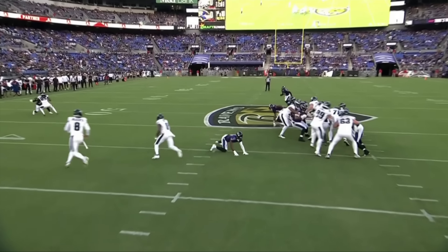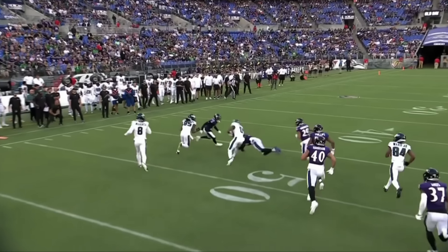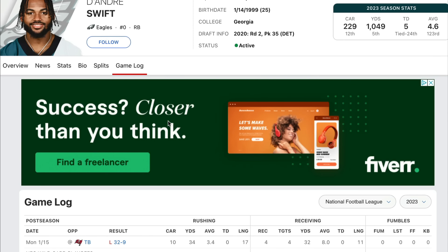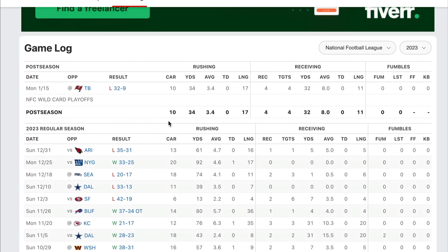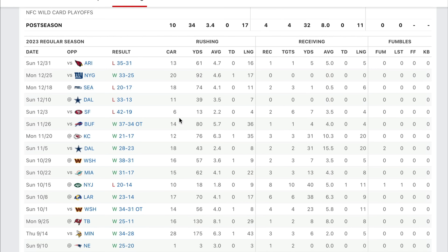For DeAndre Swift, getting that man 150 to 170-something carries and pairing him up with a bigger body would be phenomenal. There were times in the season where he completely dipped off — it looked like he may have been a little fatigued at times — but that man still turned in a hell of a performance.